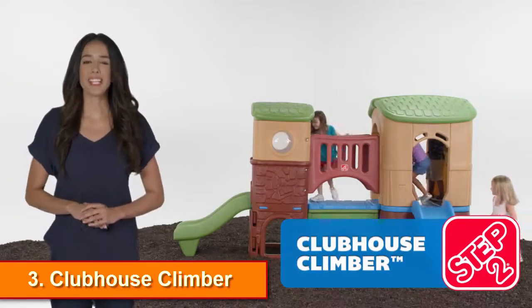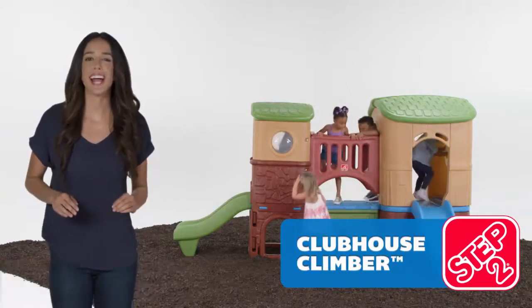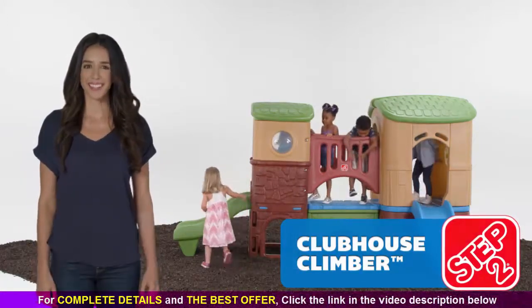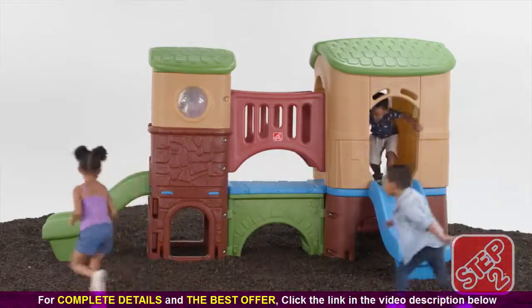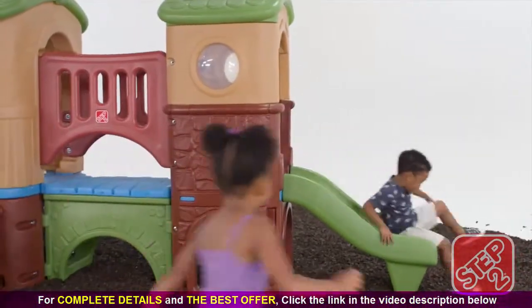The Clubhouse Climber is an off-the-ground play oasis complete with climbing, sliding, and hide-and-seek fun. This kids' play center features two clubhouse sections, and each side even has its very own slide.